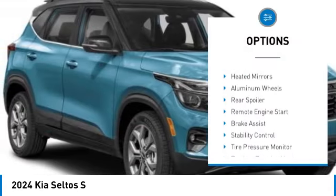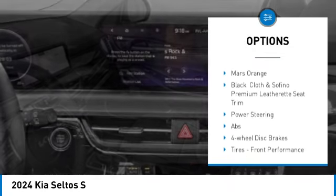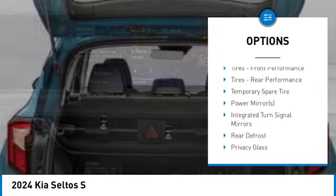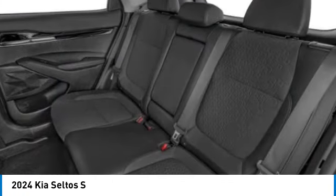Blind spot monitor, all wheel drive, heated mirrors, aluminum wheels, rear spoiler, remote engine start, brake assist, stability control, tire pressure monitor, daytime running lights.